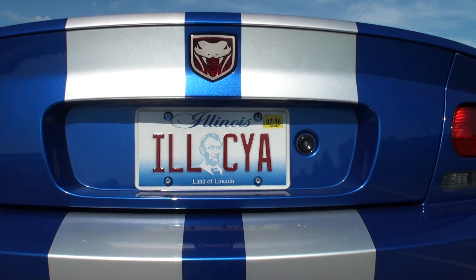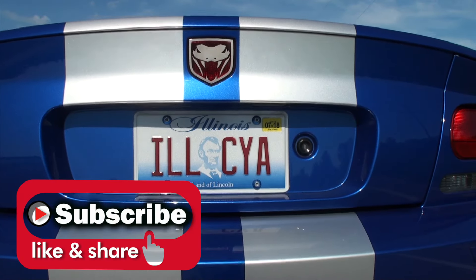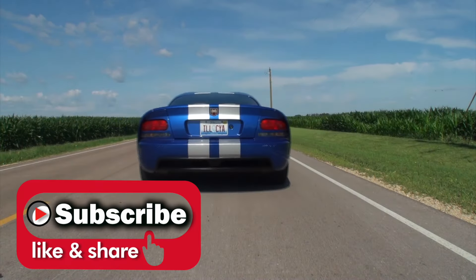Jeff, what a treat. Thank you very much. Thanks so much for sharing this car and thanks for being again on My Car Story. Always good to see you. Thank you.